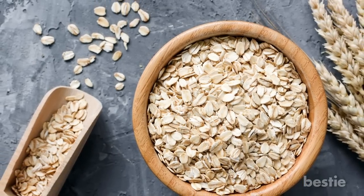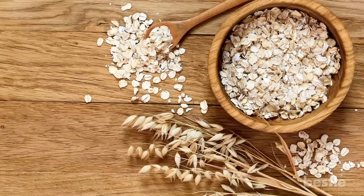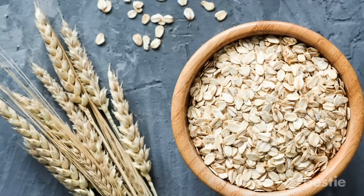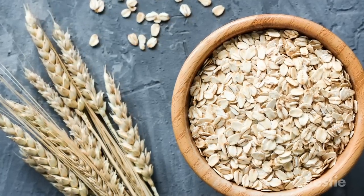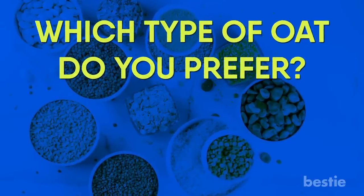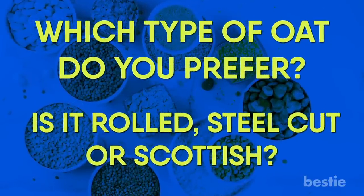The difference is just in how they're milled. For steel cut oats, the grains are run through steel blades that thinly slice them, while old fashioned oats are steamed and then rolled to produce a flatter shape. Since they're all 100% whole grain, containing all parts of the oat, you can buy the kind you like best. Which type of oat do you prefer — rolled, steel cut, or Scottish? Tell us in the comments section below.